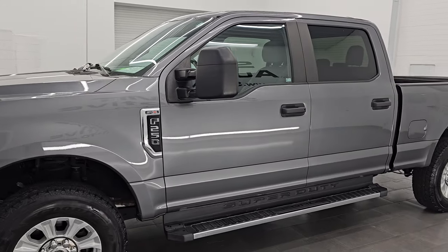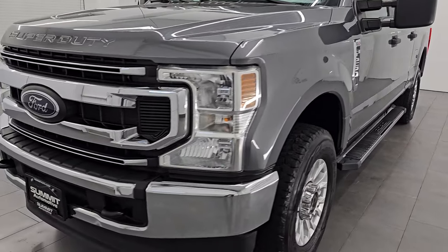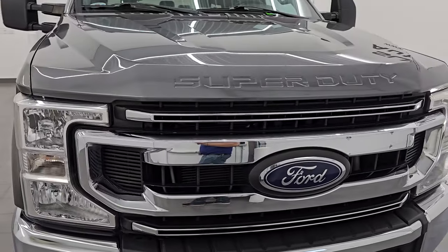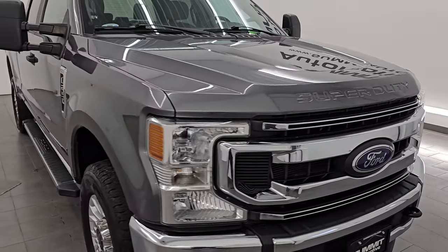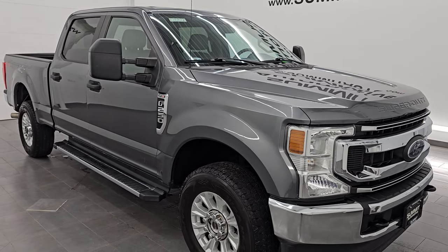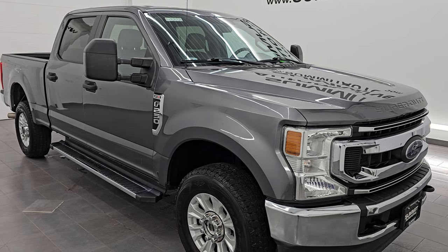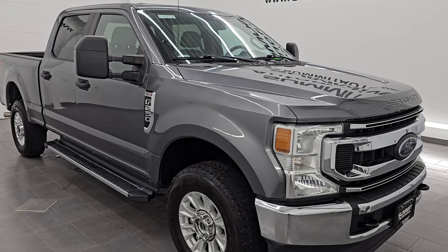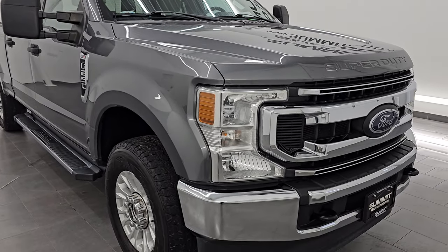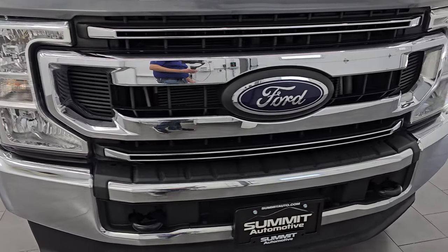This 2021 Ford F-250 has the 6.2 liter V8 gas engine. It puts out 385 horsepower and it's paired up with the 6-speed automatic transmission. This truck has been fully safety inspected by our service shop, has a fresh oil and filter change, all the fluids have been checked and topped off, and it is 100% ready to go. This is a clean title history, clean CarFax, and it has always been owned in Florida.